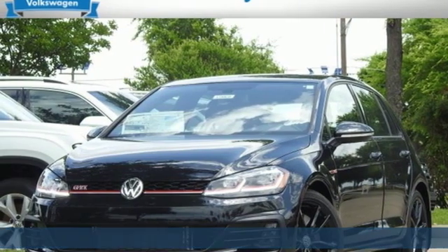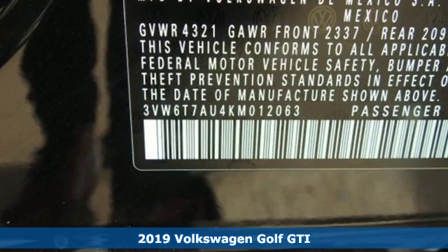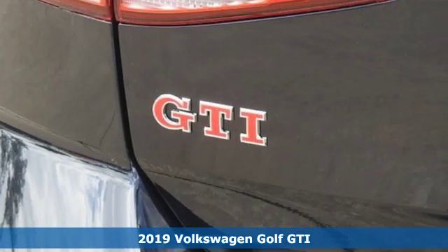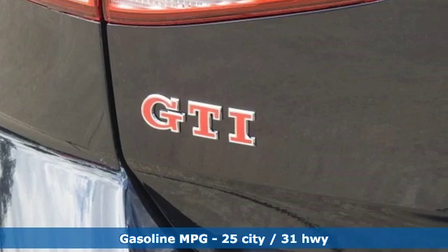Here's a new 2019 Volkswagen Golf GTI. Turbocharge your day with this sporting, ambitious hatchback. You'll look forward to every drive with features like these.